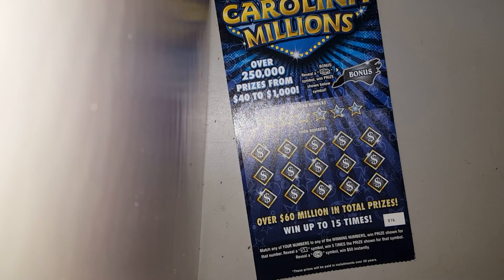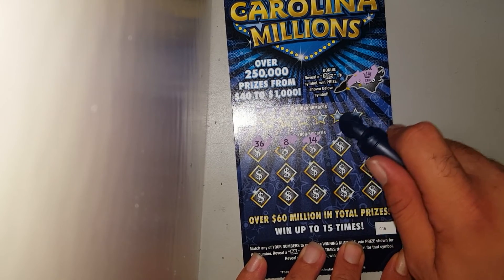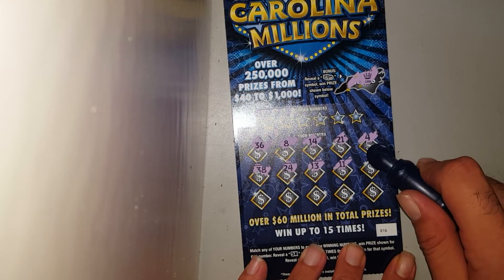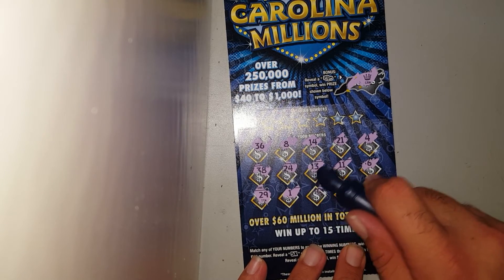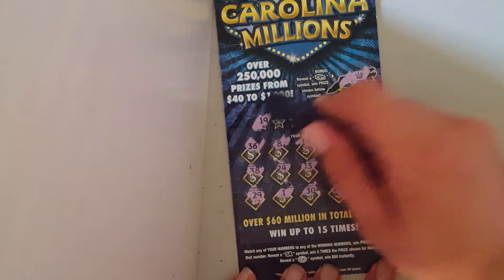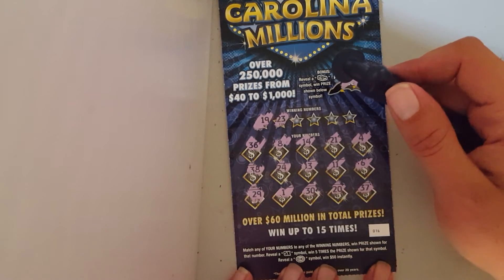Let's just go ahead and do them all in one video. Let's check out the bonus — we got a crown. Numbers first: 36, 8, 14, 21, 4, 38, 24, 13, 11, 6, 29, 1, 30, 20, and 37. No symbols. Looking for 19 — got a 29 but no 19. What about a 23 — got a 13.